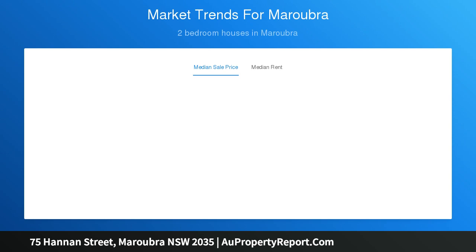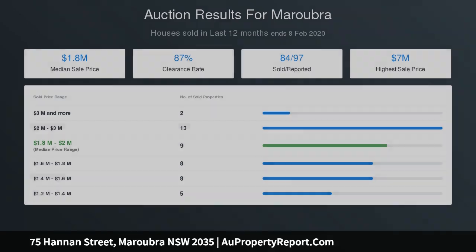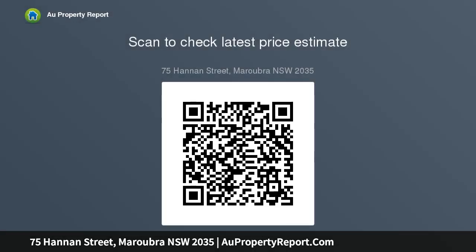Four good-size and light-filled bedrooms. Brand new modern kitchen with Caesarstone bench top. Low-maintenance east-facing rear yard, outdoor entertaining area, multi-purpose room downstairs with bathroom. Land size approximately 326 SQM.